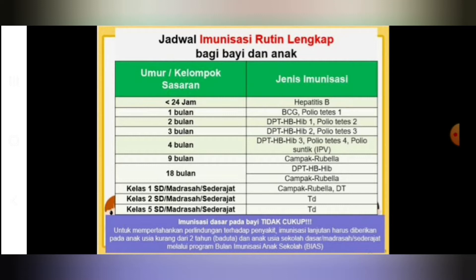Setelah lahir kurang dari 24 jam, bayi harus mendapatkan hepatitis B0. Di 1 bulan diberikan BCG dan polio tetes pertama. Di usia 2 bulan diberikan DPT combo dan polio tetes kedua. Di usia 3 bulan diberikan DPT combo dan polio tetes ketiga. Di 4 bulan selain DPT combo dan polio tetes, juga diberikan polio injeksi atau IPV, sehingga minimal bayi mendapatkan 1 kali suntikan vaksin IPV.